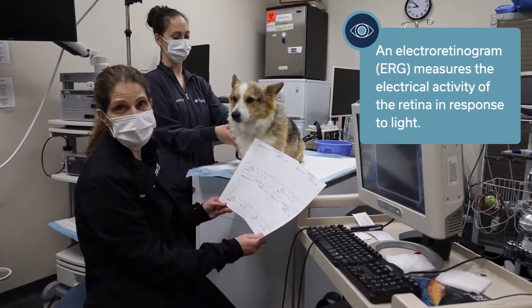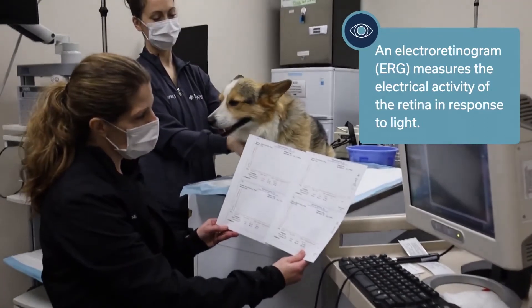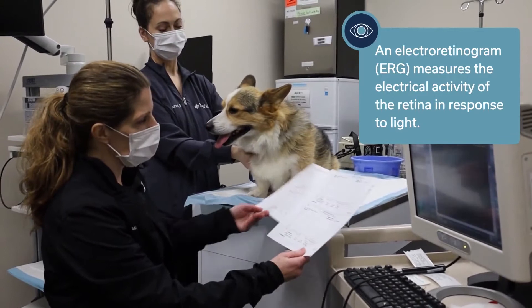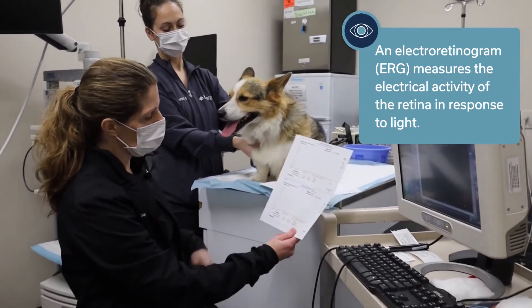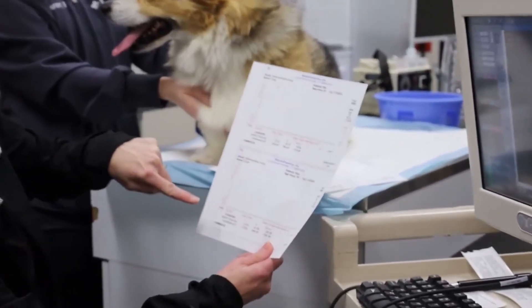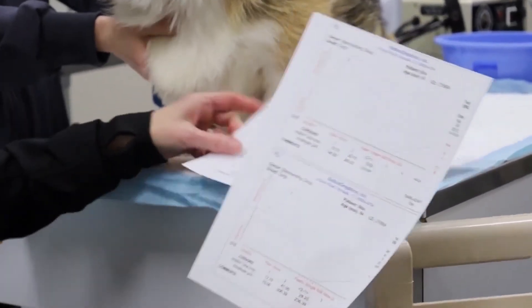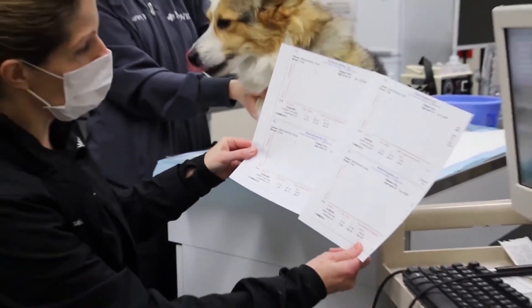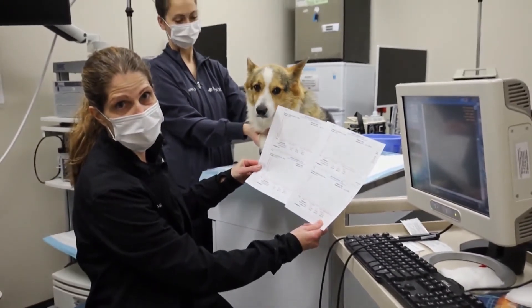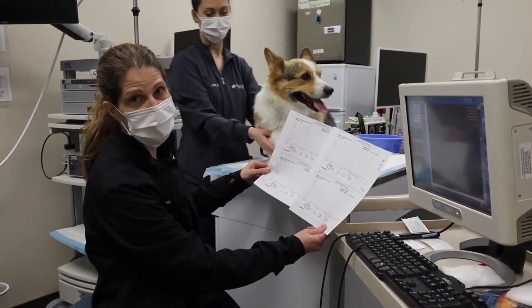We also did an electroretinogram on Max, and this is what it looks like. This shows that his retina can take light and can process it. You see these waves that go up and down — those are just like the waves for your heart on the ECG. Max has great waves in both eyes, both in the light and the dark. So this means after we remove his cataracts today, he should be able to see great.